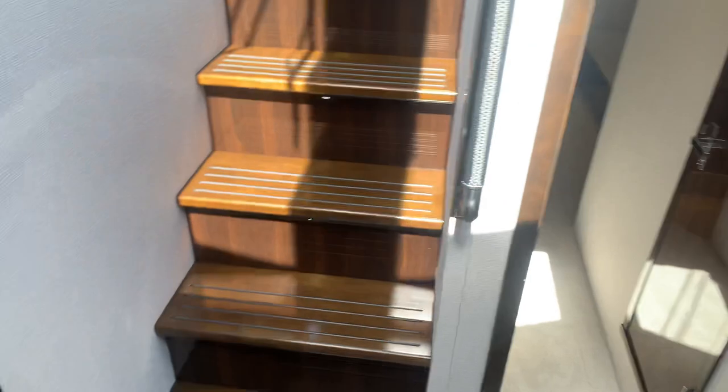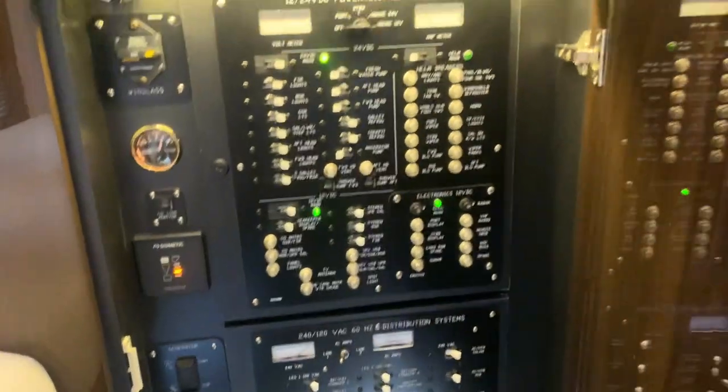The last stateroom has bunks with lots of space, so if you're not having people sleeping there, it also works as a great storage room. Right behind this door you have your electrical panel to control all your systems. Again, my name is Justin Costello at MarineMax Pompano Beach — you're looking at a 2022 Cruisers Yachts 50 Cantius.